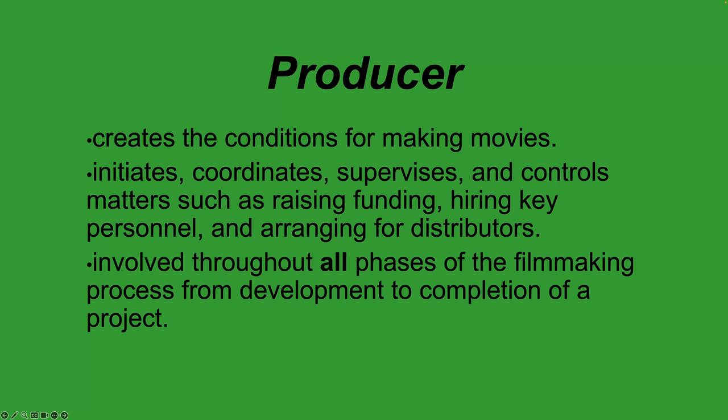The producer usually hires the director, though sometimes you have a producer-director combo. In most Hollywood films the producer is separate from the director. The producer creates the conditions for making the movie — they initiate, coordinate, supervise, and control matters such as raising funding, hiring key personnel, and arranging for distributors. Large producers often have several projects going at once, while a director is usually working on one movie at a time.